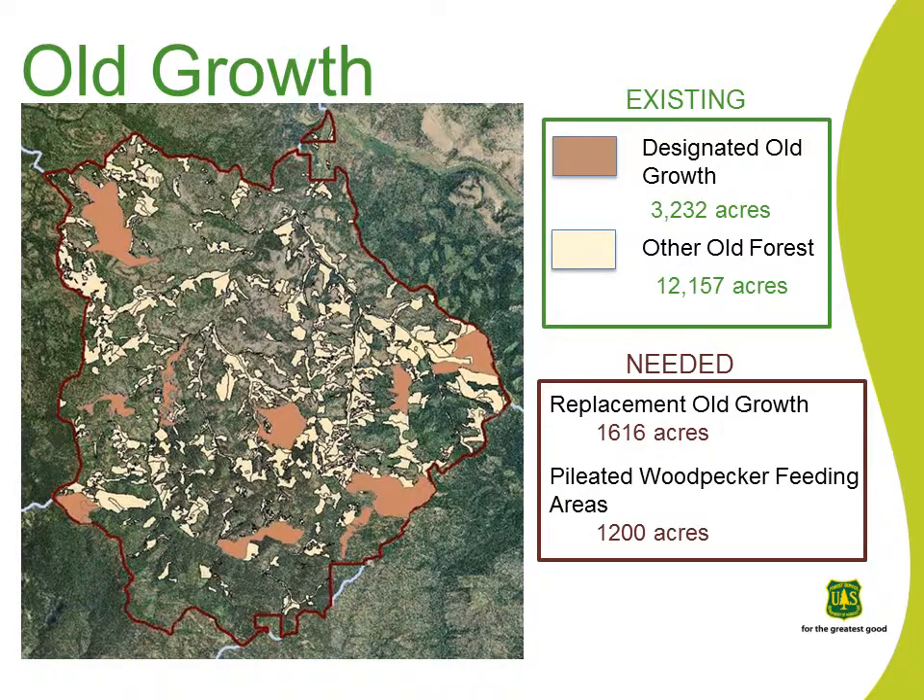The project area currently has 3,232 acres of designated old-growth stands. Per plan standards, replacement old-growth stands must be identified within a quarter-mile and total at least 50% of the designated old-growth acres. Based on the currently designated acreage, 1,616 acres needs to be identified and designated as replacement old-growth. Additionally, Pileated Woodpecker feeding areas of 300 acres in size must accompany old-growth areas which are specifically identified for this species. Four of the 11 currently designated old-growth stands are identified for Pileated Woodpeckers, and creation of required feeding areas totals 1,200 acres. Areas of old forest structure exist in the project area which may be suitable to establish the old-growth areas currently lacking.